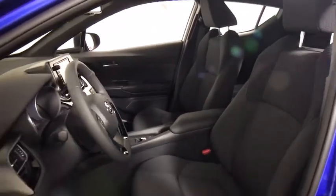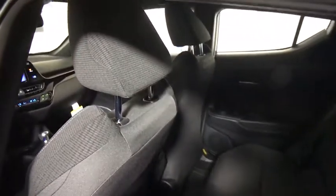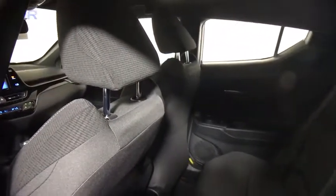Here are some of this vehicle's great options: traction control, dual airbags, power steering, alloy wheels, four-wheel disc brakes, rear window defroster, security system, power windows, fog lights.